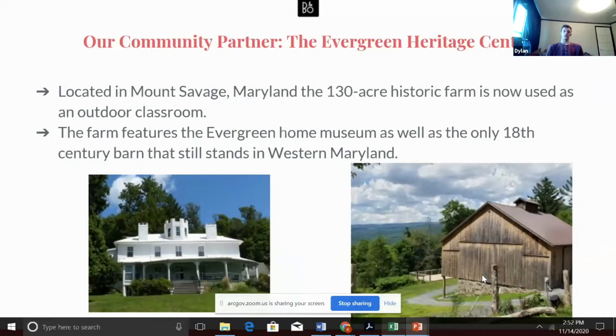Our community partner this year was the Evergreen Heritage Center, and having had the opportunity to visit the Evergreen Heritage Center earlier this semester, I can say from my experience that the Evergreen Heritage Center is truly a very unique and special place.